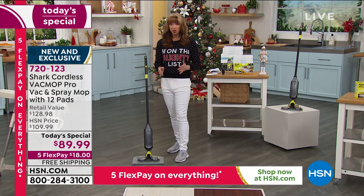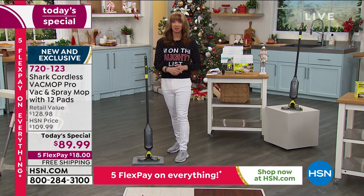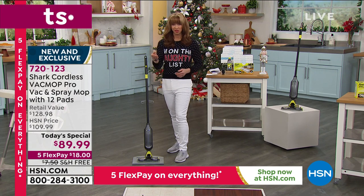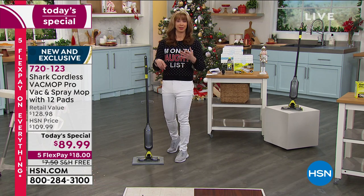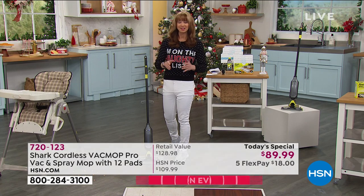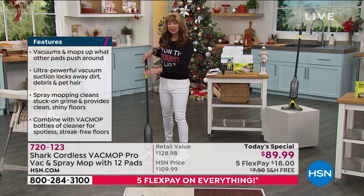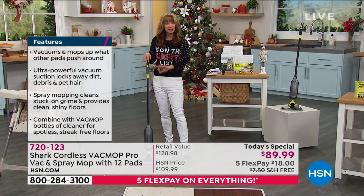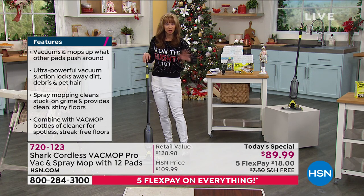We don't want to be touching those messes on the floor — whether it's cold and flu season, pet hair, kibbles and bits, coffee grounds, broken glass, litter box, hardwood floors, tile, area rugs — the whole nine yards. Vacuum, sweep, clean, dust, polish, pickup — all-in-one.